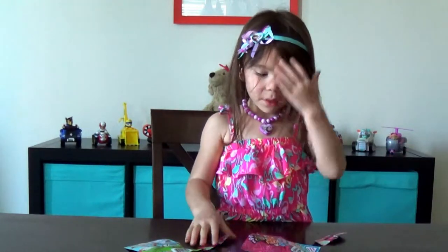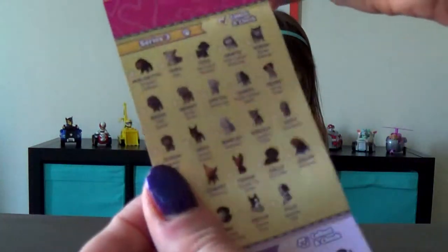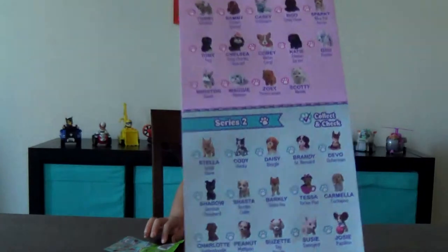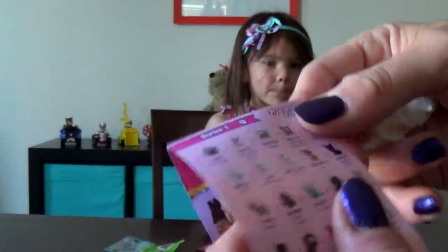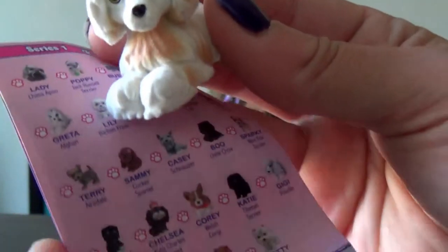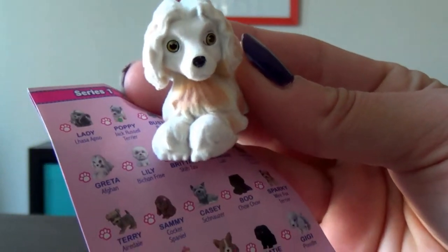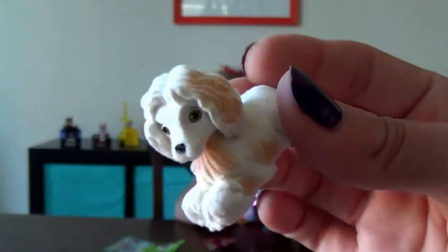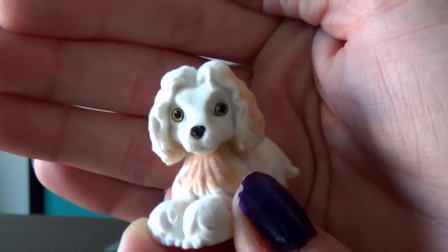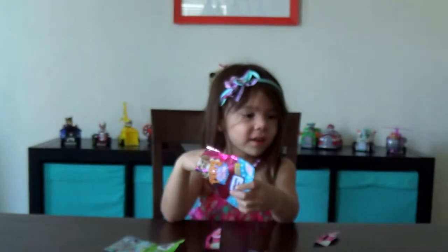So for Puppy in My Pocket, look at all those that we can collect! So cute. This is Series 1, and we have this one. This looks like it's Greta, and Greta is an Afghan. She's so cute. Her name is Greta.